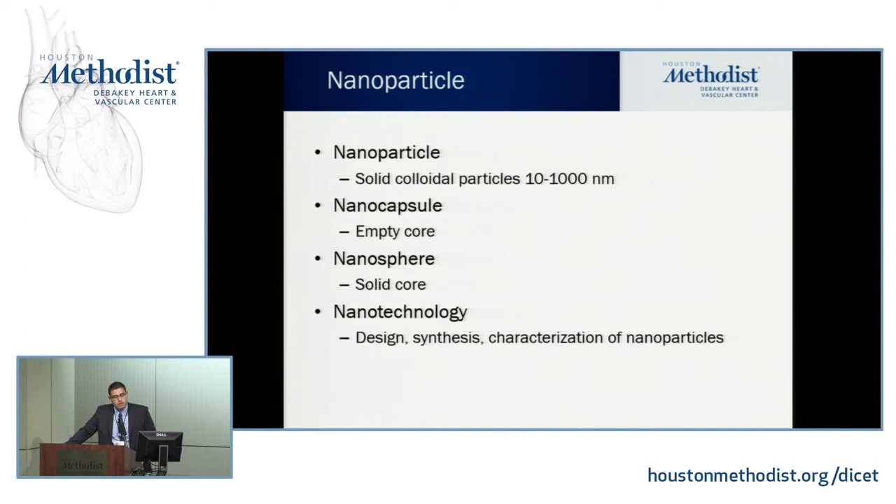Some definitions: a nanoparticle is a solid colloidal particle of 10 to 1,000 nanometers. A nanocapsule has an empty core — just a shell. A nanosphere has a solid core. Nanotechnology applies these structures in medicine through design, synthesis, and characterization.